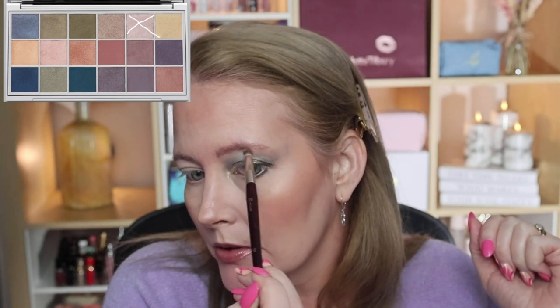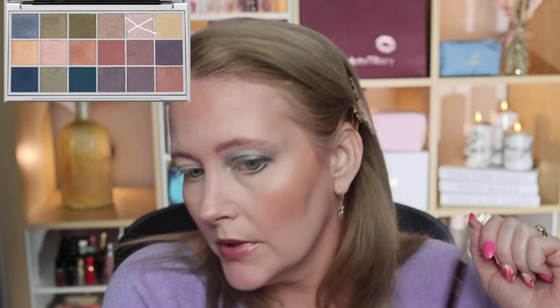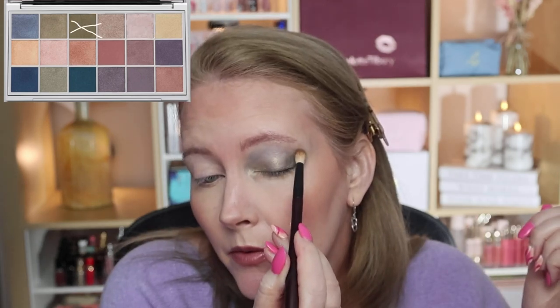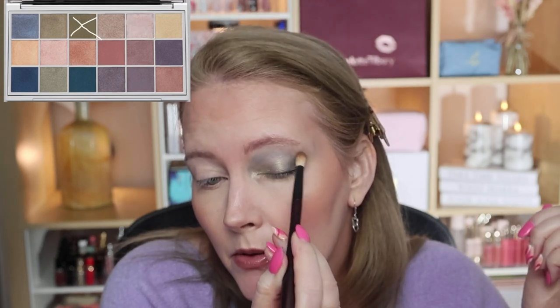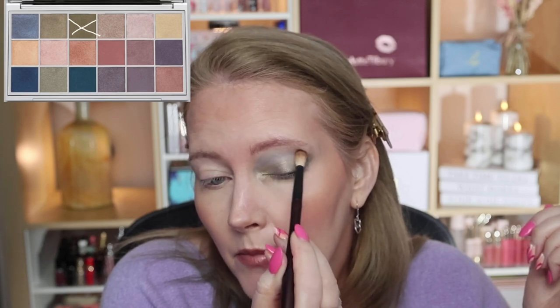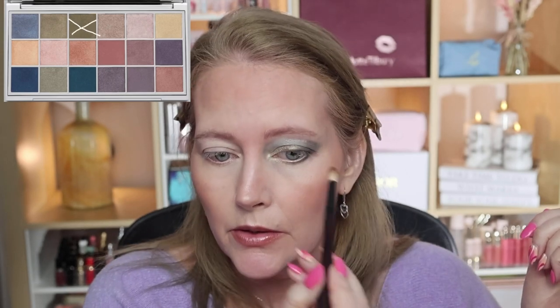You can see the blue has just spread up very easily, so I need to clean that up a little bit. I'm going back in with a bit more green to deepen the crease because I've lost some depth from blending. I'll go back in and tidy up with concealer when I do my mascara, but I'll wait until I've done the other eye first. So that's Look 1 using those shades together — very pretty.